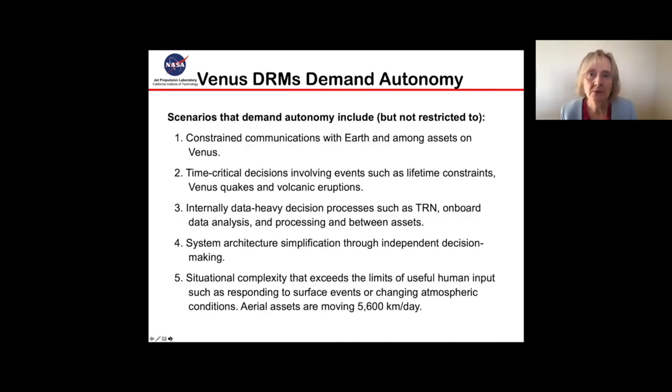These Venus DRMs really demand autonomy. The situations include constrained communications with Earth and among the assets at Venus, needing time-critical decisions to be made in response to transient events like volcanoes, and a number of internally data-heavy decision processes such as terrain-relative navigation, onboard data analysis, and processing between the assets. System architecture simplification would be an appropriate body of work to allow each asset to have independent decision-making, and situational complexity that exceeds the limits of human input — such as responding to surface events and changing environmental conditions. These assets are moving very fast, at 5,600 kilometers a day.